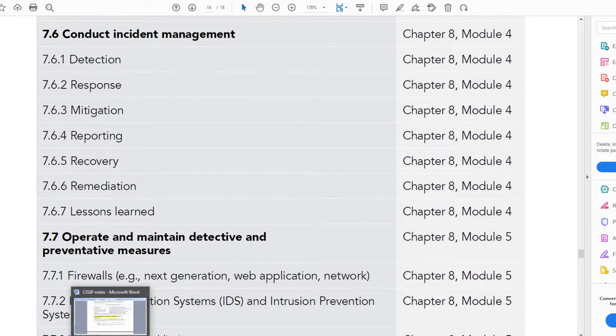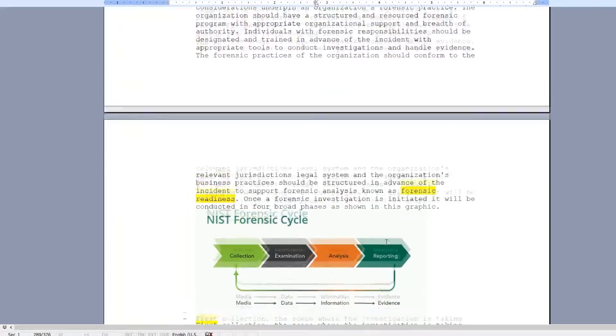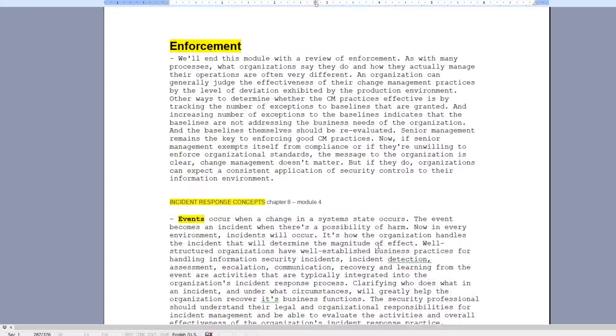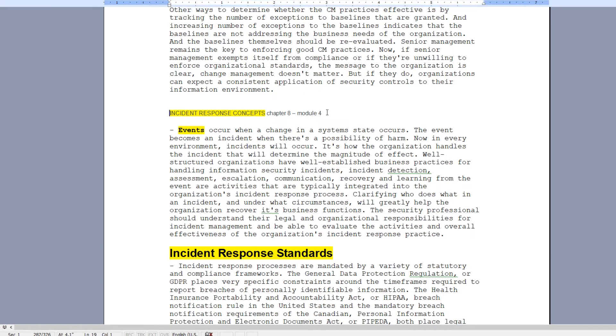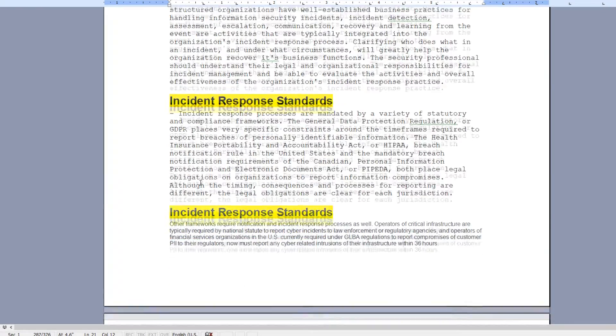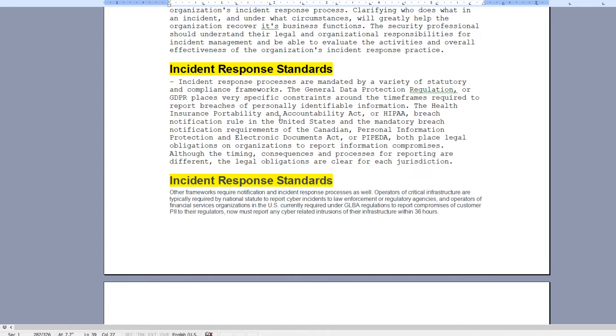What I'm going to show you next is my detailed notes on chapter eight, module four. You won't see a whole lot of incident management in here. These notes are based on transcripts downloadable from the training videos themselves. This chapter eight, module four, which is supposed to have incident management, is actually incident response. It starts talking about events, then goes into incident response standards — which surprised me, because I was expecting incident management.